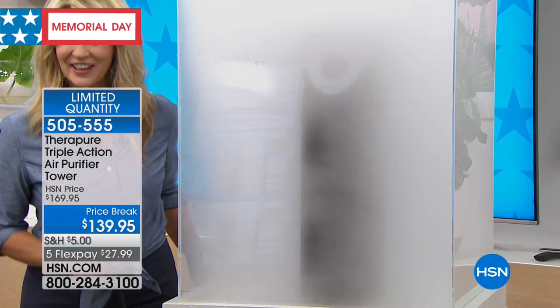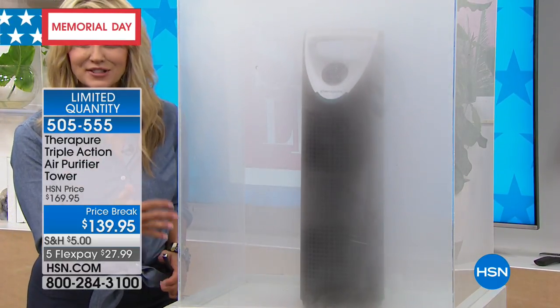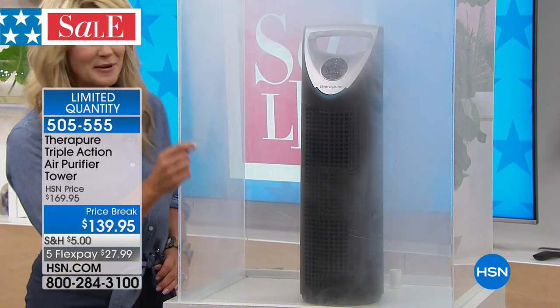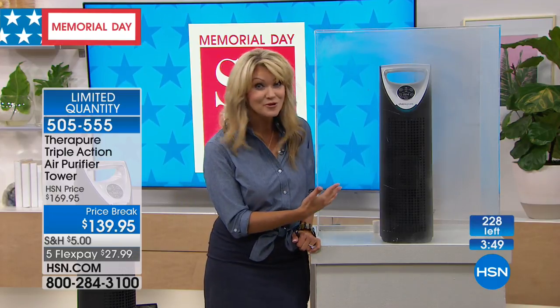We're definitely superstars at HSN when it comes to air purifiers — it's one of our wonderful businesses where we bring crazy pricing. 200 left now. Every 15 minutes in the room you're sitting in right now, it will clean that air for you. According to our government, the air inside your home is two to five times dirtier than the air outside. We vacuum, do dishes, wash clothes — but what are you doing to clean the air?